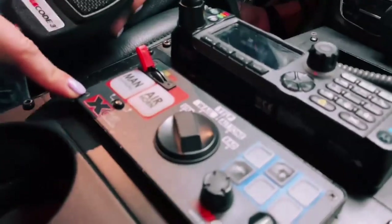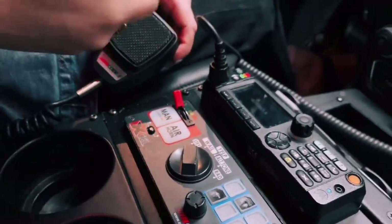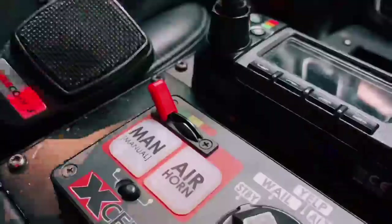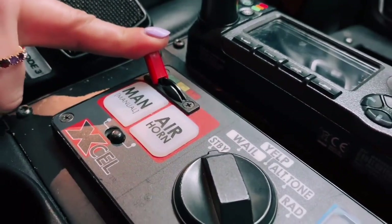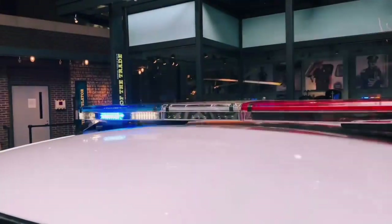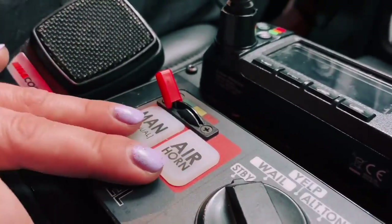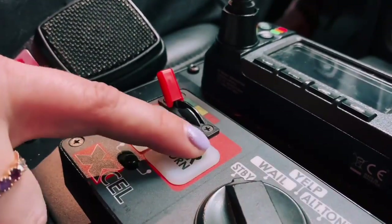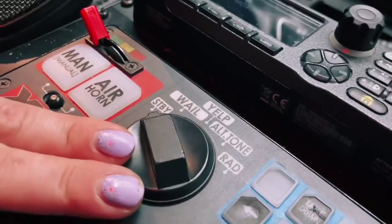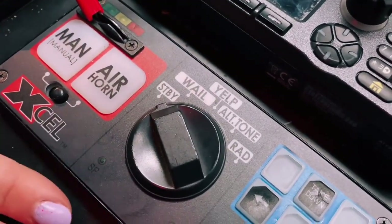We also have the Code Three XL siren box. This is used to engage the siren, which communicates with drivers on the road to tell them to get out of the way if there's an emergency. On the top left we have our toggle switch, which activates different lights — there are three settings that activate different light modes. Right beneath that, two large buttons activate the air horn and the manual siren feature. The circle knob in the center activates various other siren tones that can alert drivers to move out of the way.